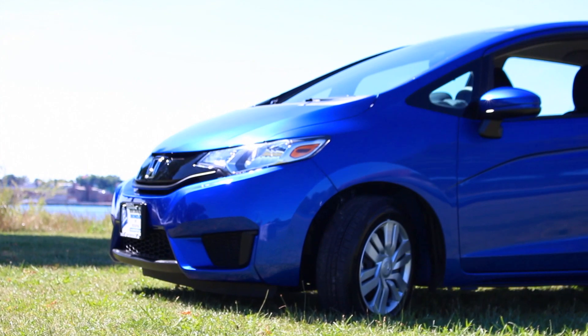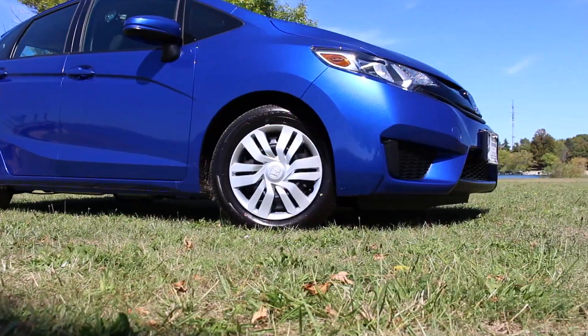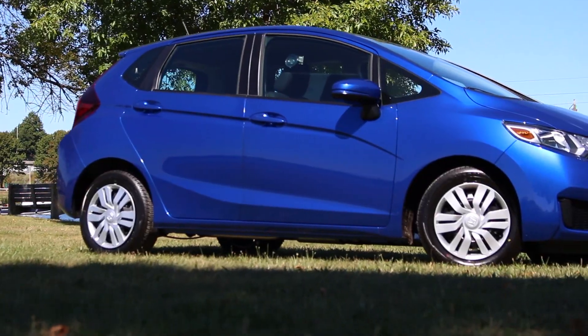This is the LX model of the 2015 Honda Fit — it's the base model. First thing you're going to notice is the awesome looking Aegean Blue metallic color. Second thing you're going to notice is the new grille with integrated headlights. Coming around the side, 15-inch steel wheels and body-colored side mirrors with the expanded driver's view.